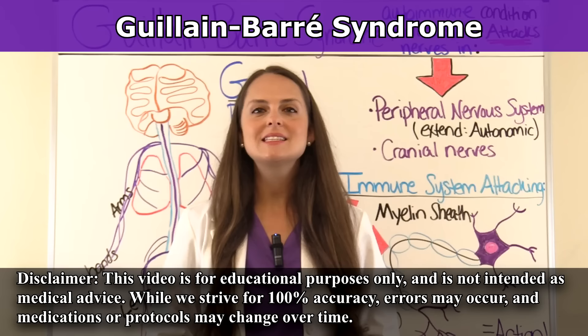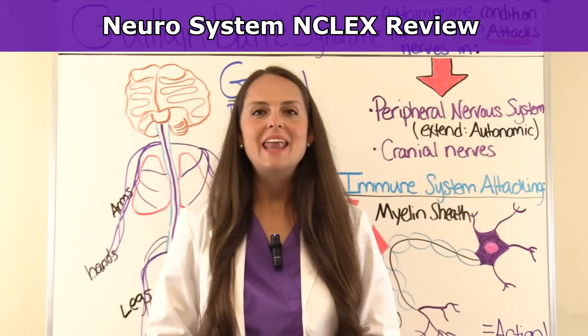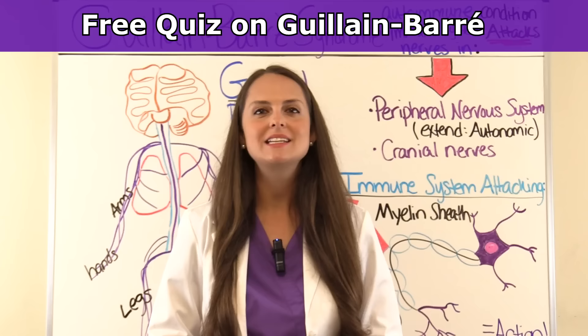This is Sarah with RegisterNurseRN.com, and in this video I'm going to be going over Guillain-Barré syndrome. This video is part of an NCLEX review series over the neurosystem, and as always at the end of this YouTube video you can access the free quiz that will test you on this condition.